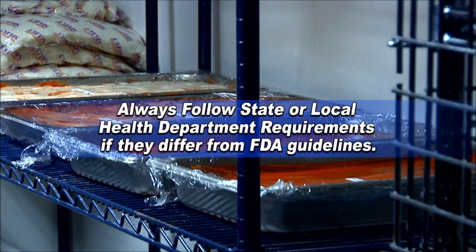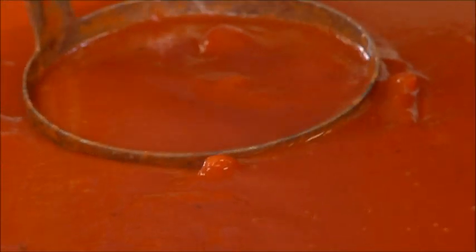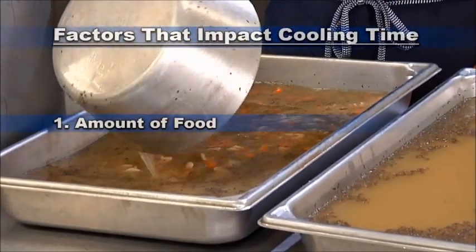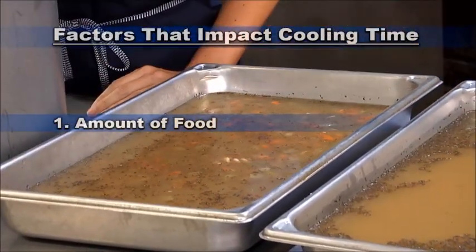Both of these guidelines must be met to minimize the potential for growth of microorganisms. Remember, always follow state or local health department requirements if they differ from FDA guidelines. Several factors affect how quickly foods will cool. The first factor is the amount of food being cooled.